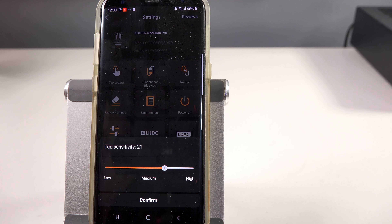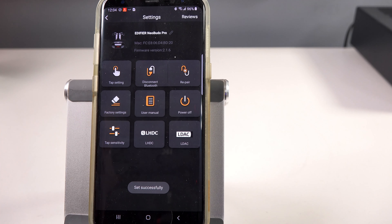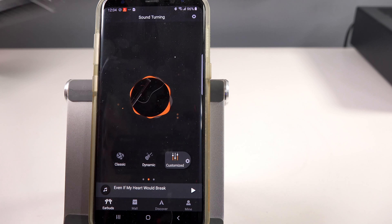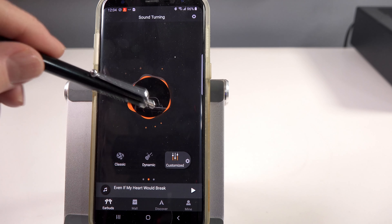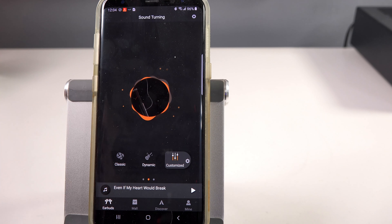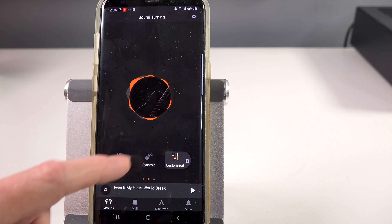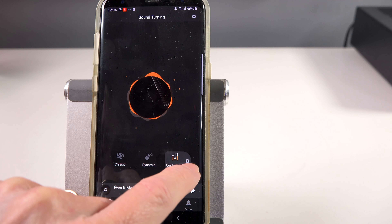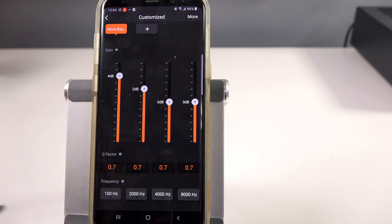In the settings gear icon, you have your tap settings. There are no options for single tap — just double and triple tap — which you can assign to either the left or right earbud, or combinations thereof. You can also disconnect from Bluetooth, repair, return to factory defaults, power them off, and adjust tap sensitivity. I increased mine from medium to a bit higher, as I found the taps sometimes didn't work as well as I wanted — increasing the sensitivity took care of that.